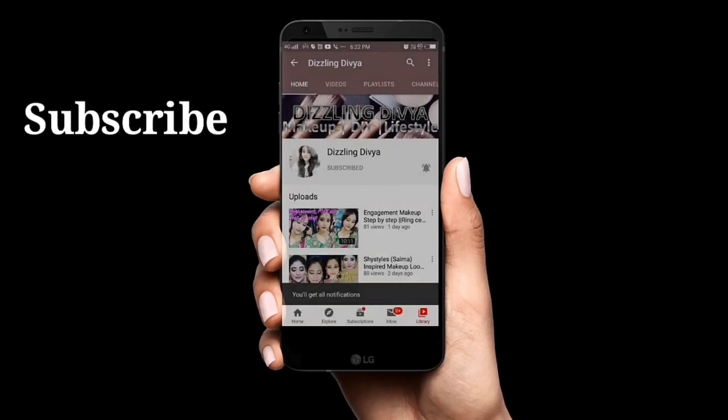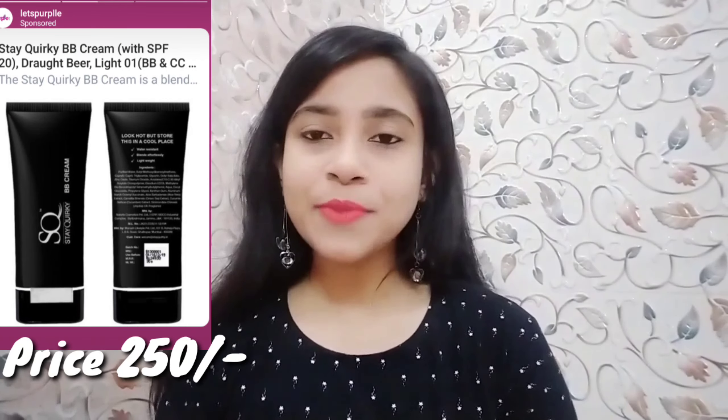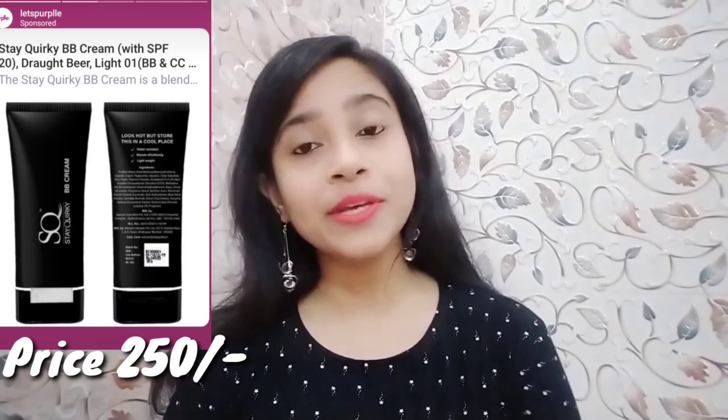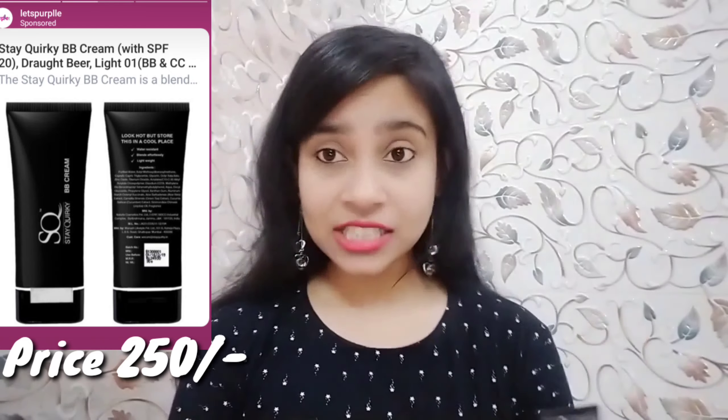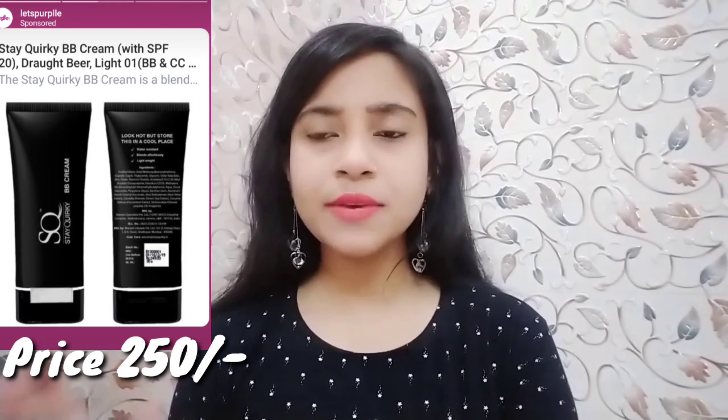I am talking about Stay Quirky BB Cream, in which you will get a lot of different shades for your skin tone. You will see that in the market there are many brands of BB Creams, and sometimes they don't match our skin tone. So, you will get a lot of shades here according to your skin tone.